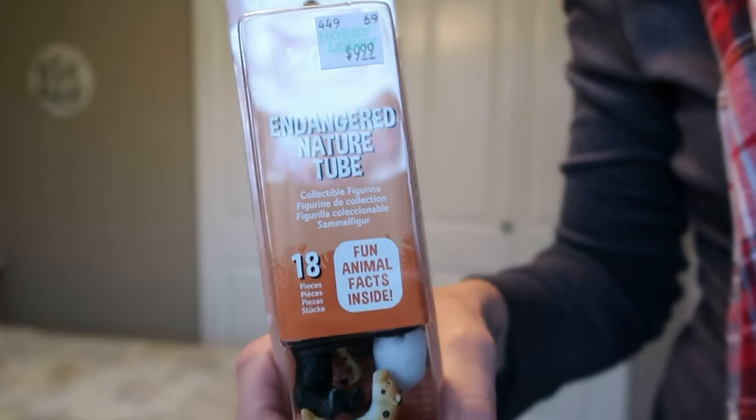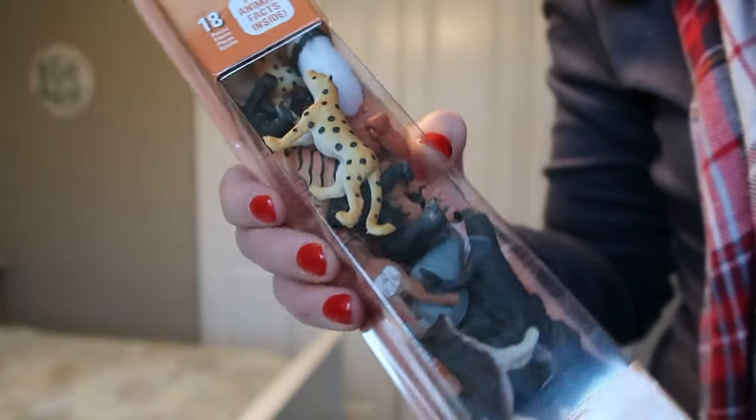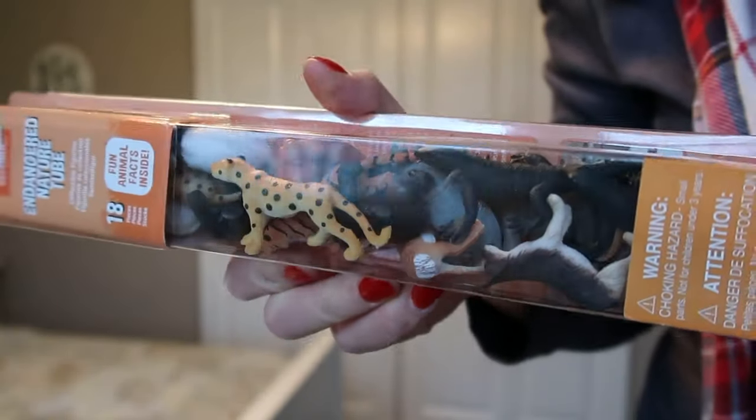We went to the zoo a couple weeks ago and when we got back, my older son really wanted to play zoo, but we don't have a lot of little trinket-size animals. So I got this pack of animals — it's the animals in a tube, almost. This is the Endangered Nature Tube and it comes with endangered animals. I see an orangutan, a wolf, and I'm hoping that they can make a little zoo out of Lego Duplos or something like that. So I'll put this in Jack's stocking.